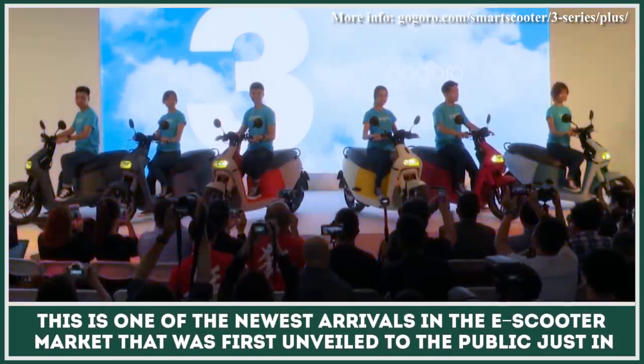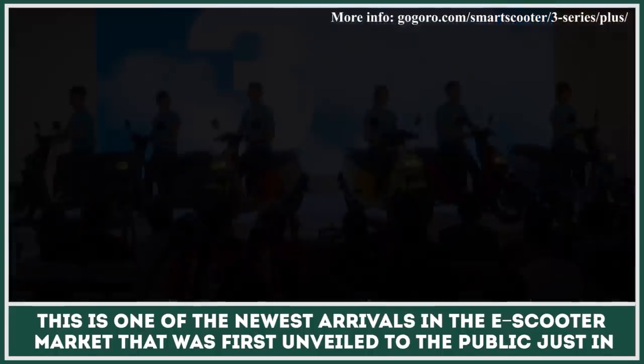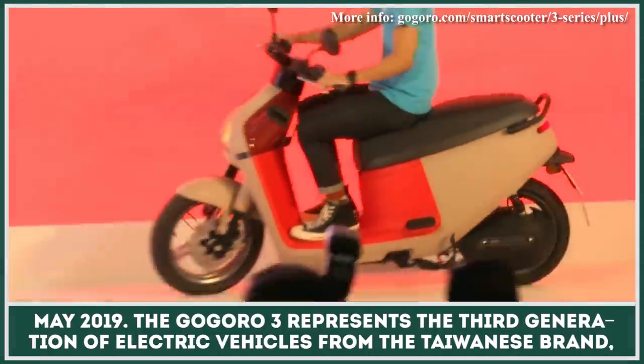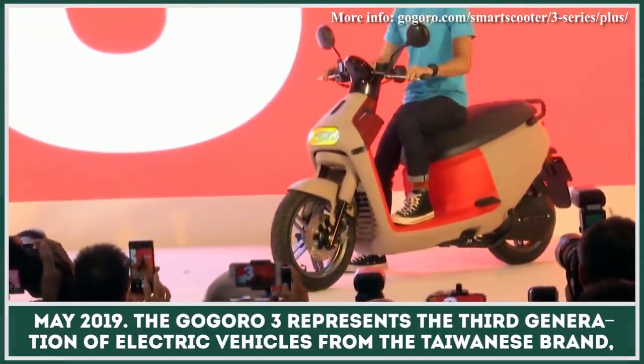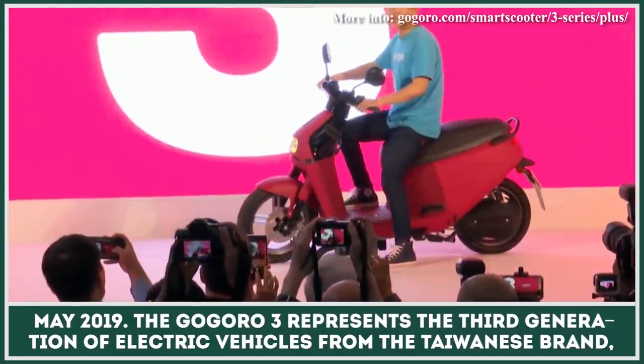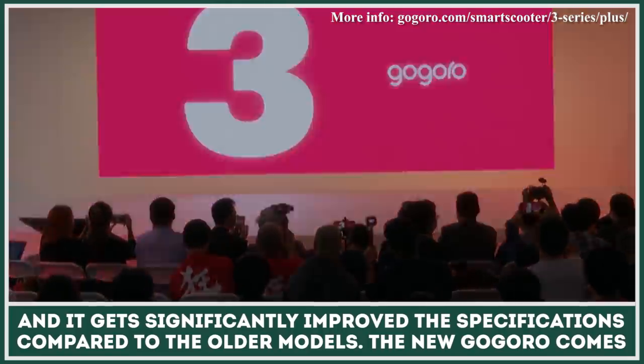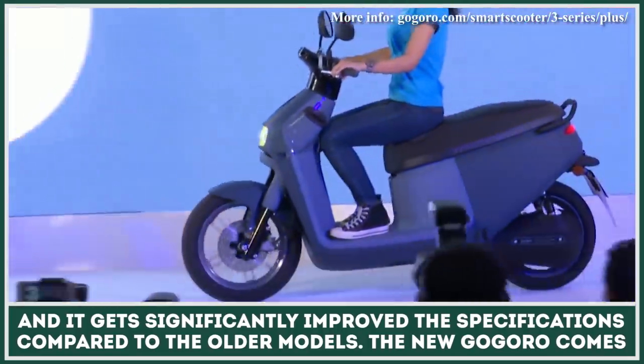This is one of the newest arrivals in the e-scooter market, first unveiled to the public in May 2019. The Gogoro 3 represents the third generation of electric vehicles from the Taiwanese brand, and it gets significantly improved specifications compared to the older models.